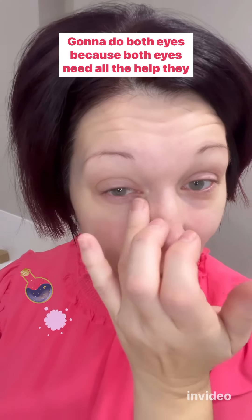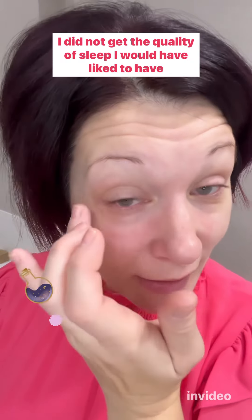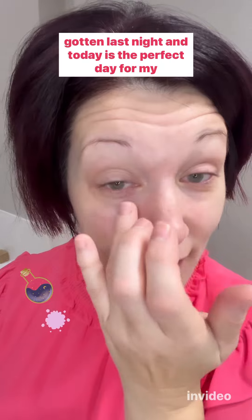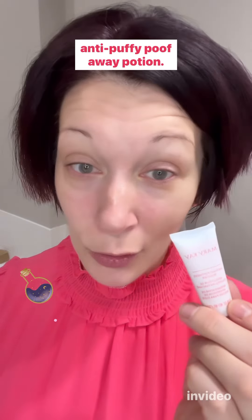I do both eyes because both eyes need all the help they can get today. I did not get the quality of sleep I would have liked to have gotten last night, and today is the perfect day for my anti-puffy poof-away potion.